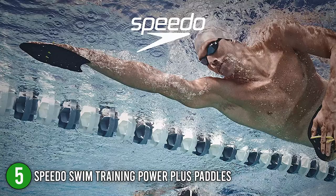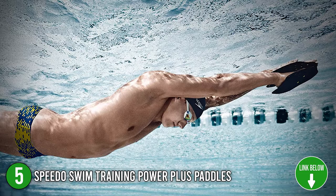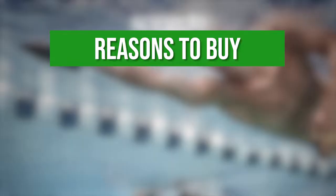The fifth Speedo product on our list is the Speedo Swim Training Power Plus Paddles. These training paddles will help you increase your strength and perfect your hand position. Their tube straps offer a comfortable and snug fit, so you won't need to worry about them slipping off as you do your training. They come in four different colors — red, white, yellow, and blue. Trustedshoppingguide.com has awarded the Speedo Swim Training Power Plus Paddles a 5-badge rating. Scalloped edges: this creates a smooth pulling trajectory for maximum speed.